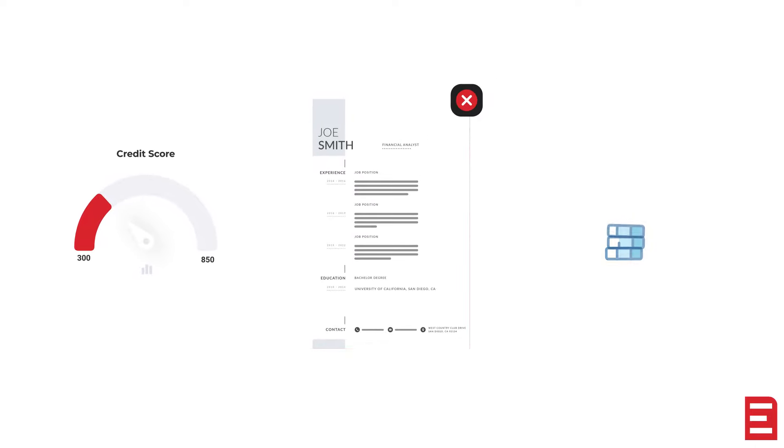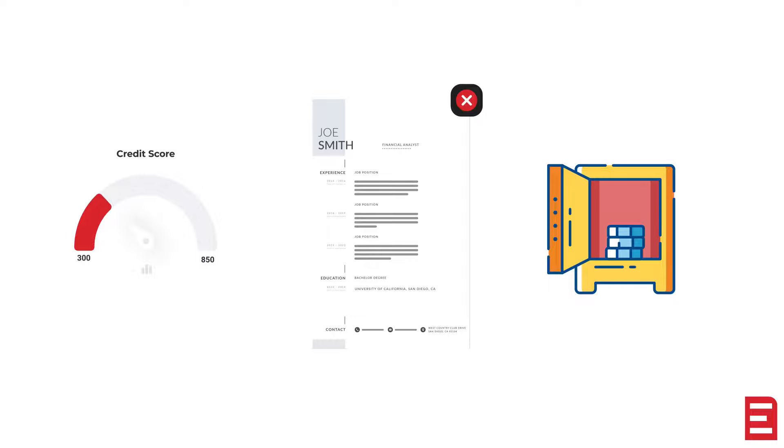A Credit Builder Loan is your ally in building trust, holding your loan in a savings account while you build credit with every payment. As you make payments, they are reported to credit bureaus, showing potential employers your financial reliability.